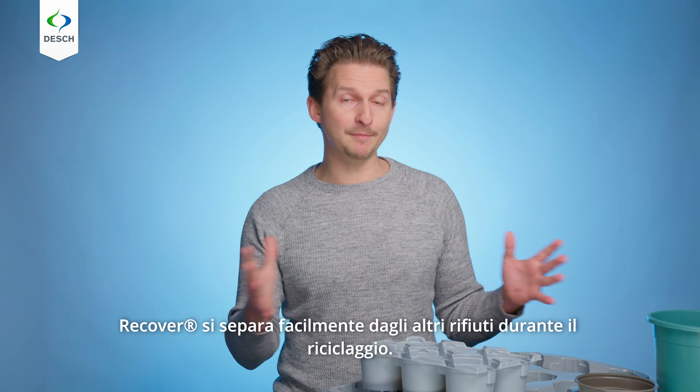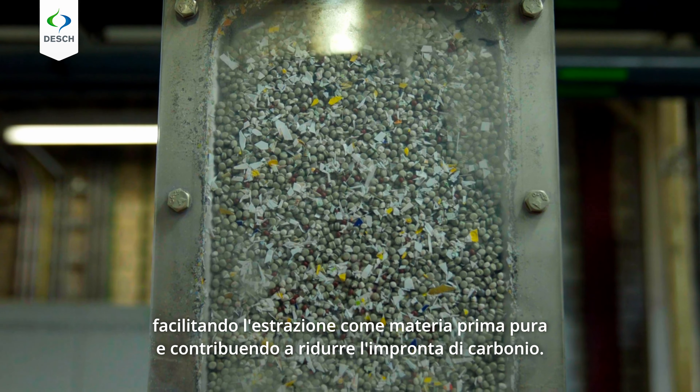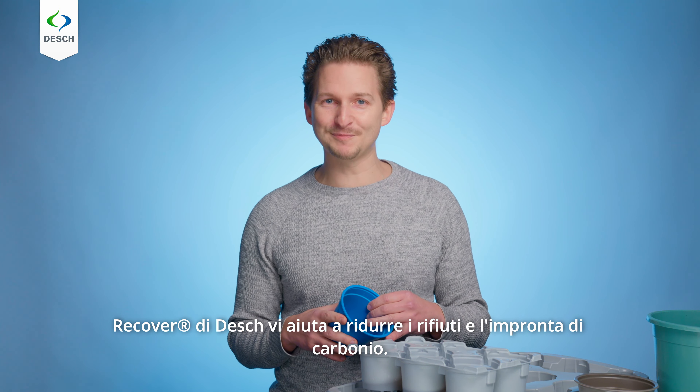Identifiable by near-infrared detection, Recover easily separates from other waste during recycling. In the final stage, it floats, facilitating extraction as a pure raw material and contributing to a reduced carbon footprint. Recover by Desch helps you to reduce waste and lower your carbon footprint.